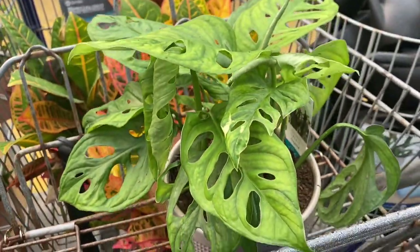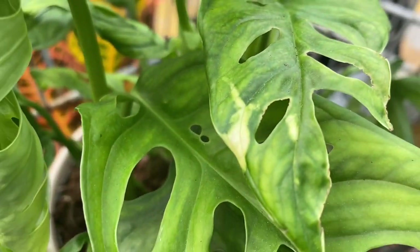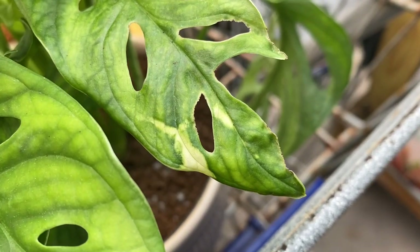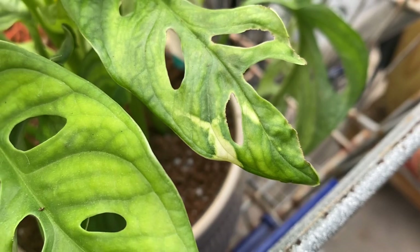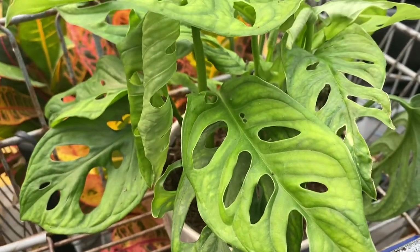And look over here — some Monstera adansonii. It looks like there's variegation on that leaf. I know someone said they were finding some that were adansonii sport, but this one looks to have some variegation. Anyhow, that's about it. Thank you so much for coming along with me. Take care, hope to see you next time. Bye-bye.